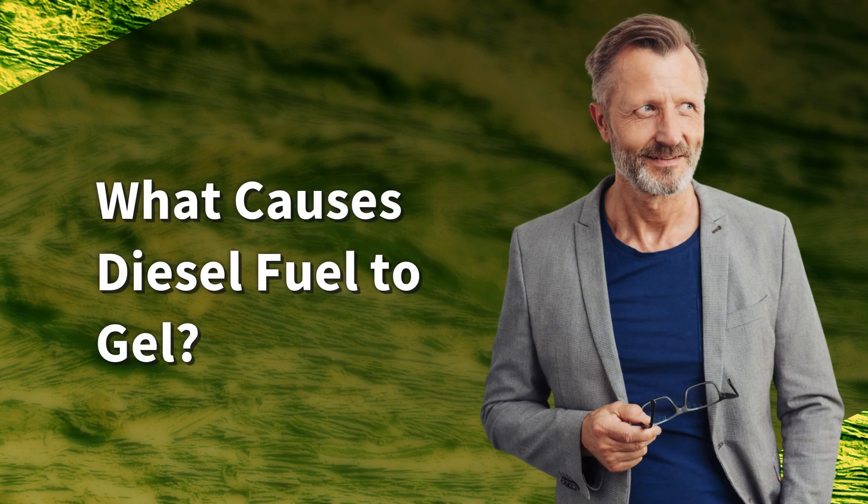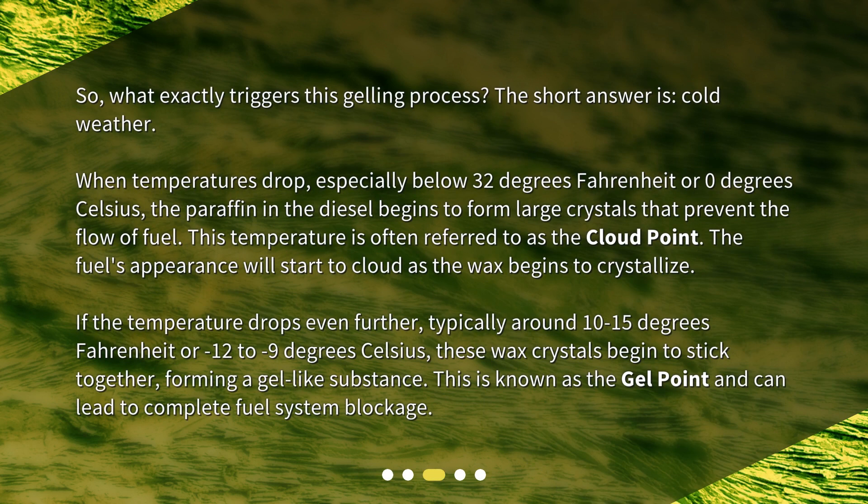What exactly triggers this gelling process? The short answer is cold weather. When temperatures drop, especially below 32 degrees Fahrenheit or 0 degrees Celsius, the paraffin in the diesel begins to form large crystals that prevent the flow of fuel. This temperature is often referred to as the cloud point. The fuel's appearance will start to cloud as the wax begins to crystallize. If the temperature drops even further, typically around 10 to 15 degrees Fahrenheit or minus 12 to minus 9 degrees Celsius, these wax crystals begin to stick together, forming a gel-like substance. This is known as the gel point and can lead to complete fuel system blockage.